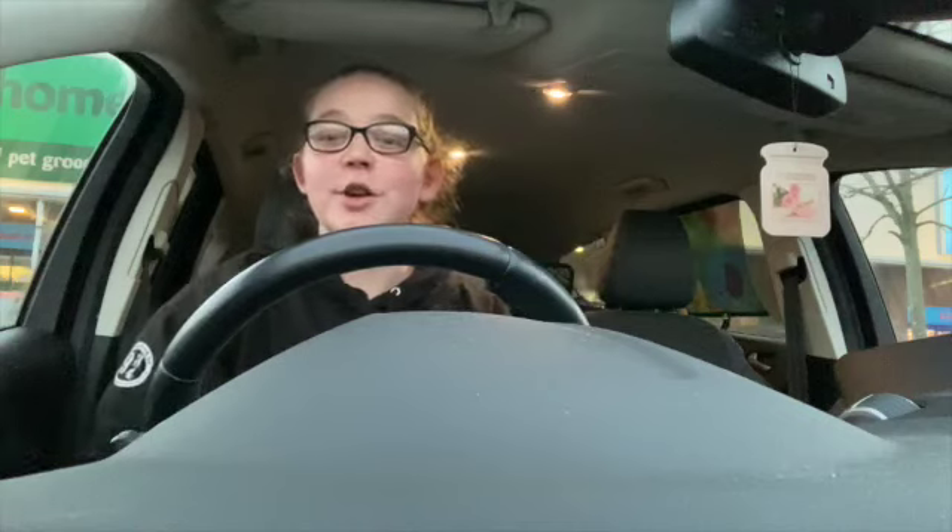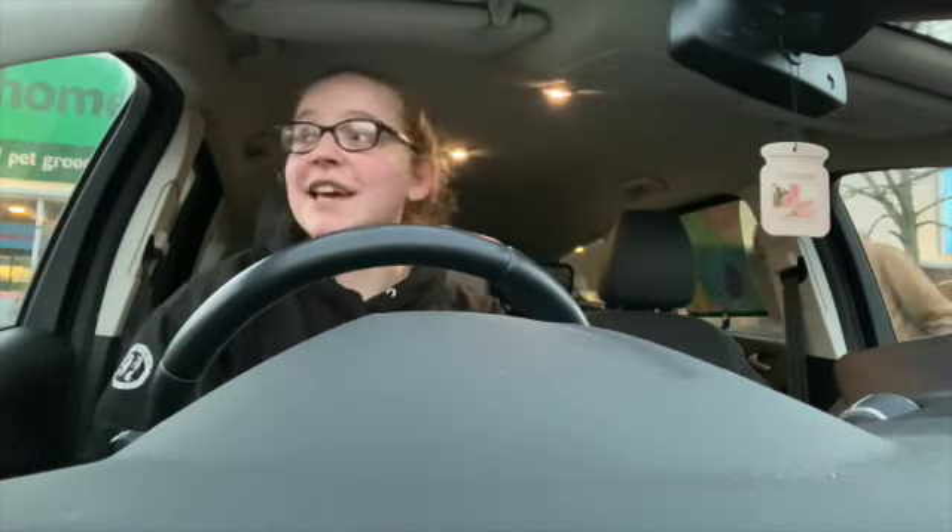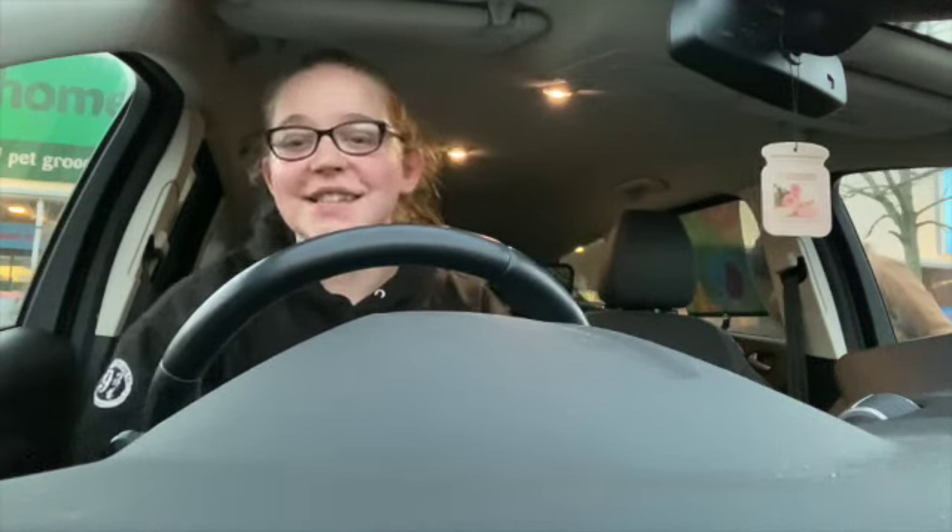Hi guys, welcome back! It's vlogmas day four. Today we're gonna have a look around Home Bargains and see what Christmas stuff they have in. We didn't end up going to the lights tonight because my mate ended up being poorly, and we realized it's the Christmas market and we weren't even going to try and get into town for that because it's manic.